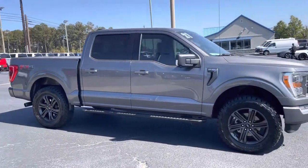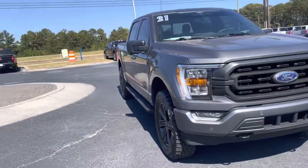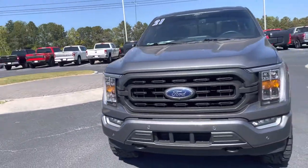Hey, good afternoon. This is Nathan at Loganville Ford. Great choice in this 2021 Ford F-150 four-wheel drive. Beautiful vehicle.